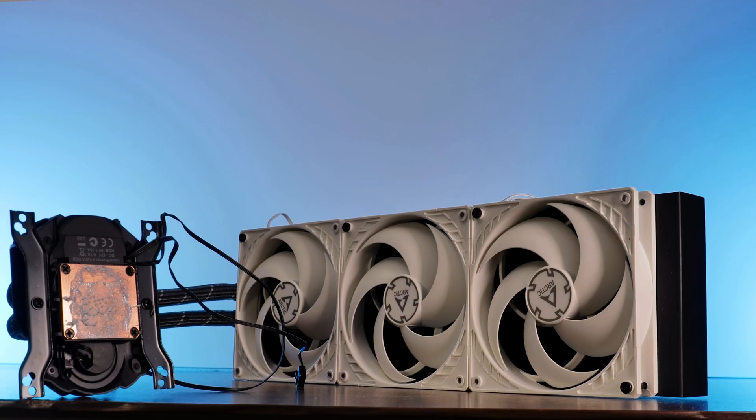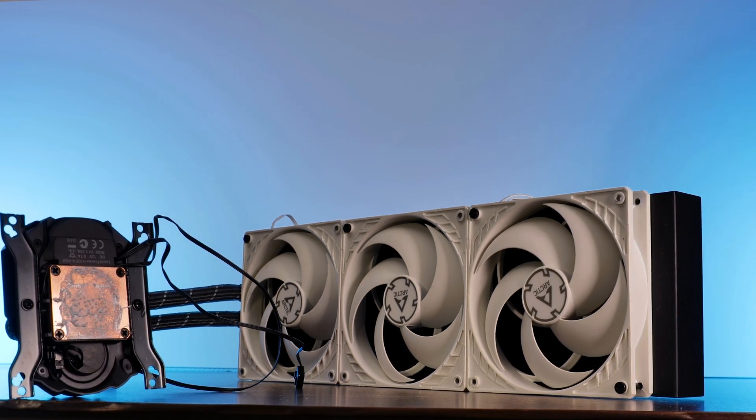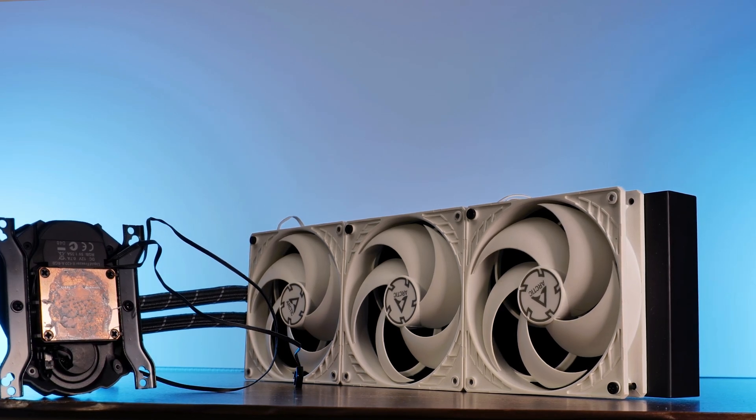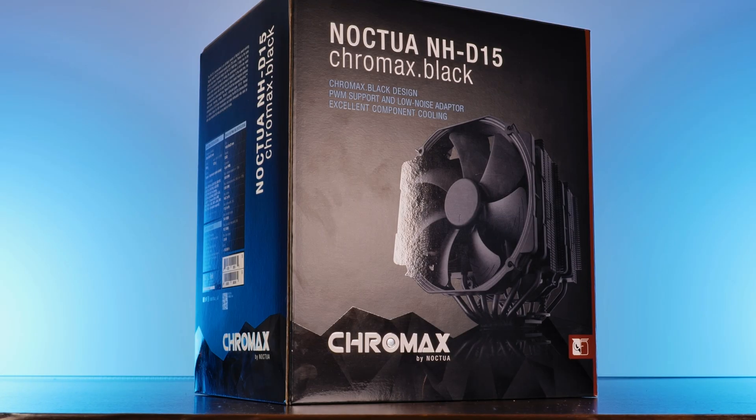To make it short: get yourself a Liquid Freezer 420. From my own standpoint, that would be the only thing I would consider combining with this CPU. Anything else would annoy the hell out of me.